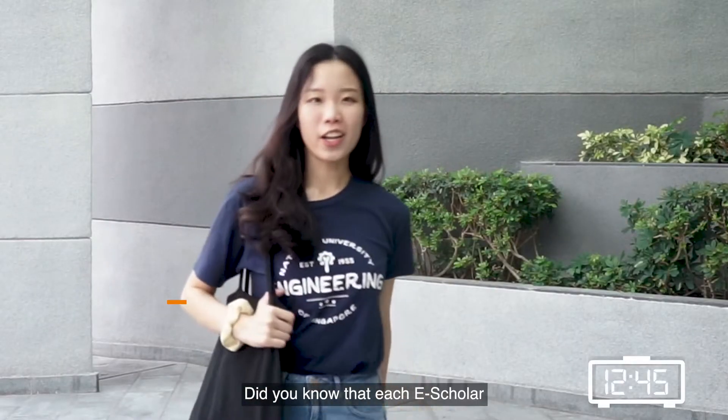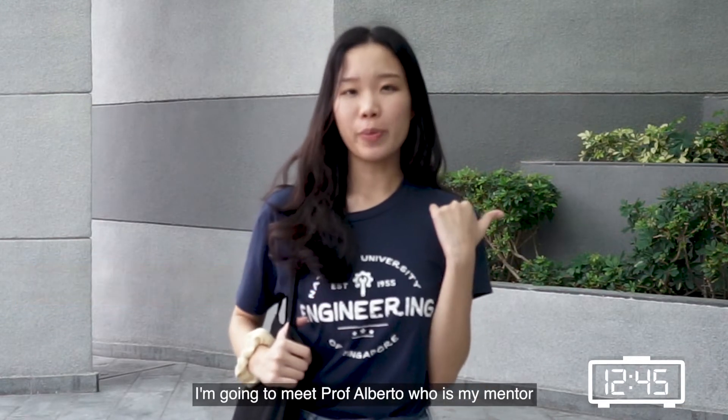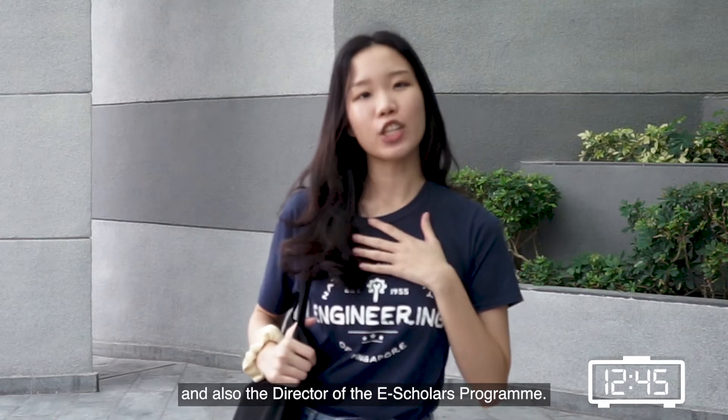Did you know that each E-Scholar has a dedicated academic mentor to discuss academic plans and get advice from? I'm going to meet Prof Alberto, who is my mentor and also the director of the E-Scholar's program.